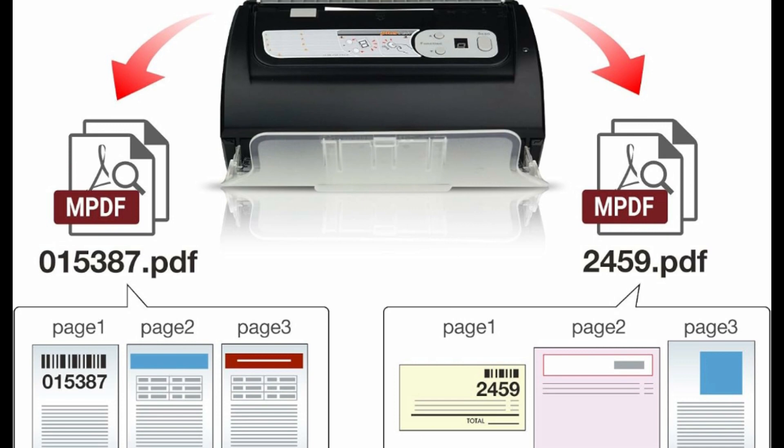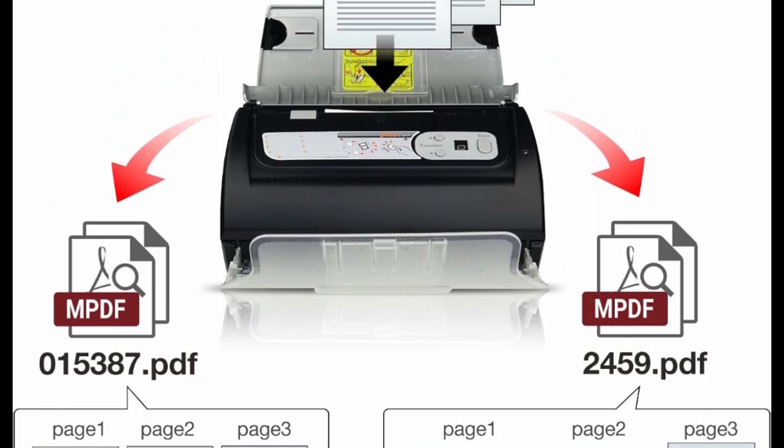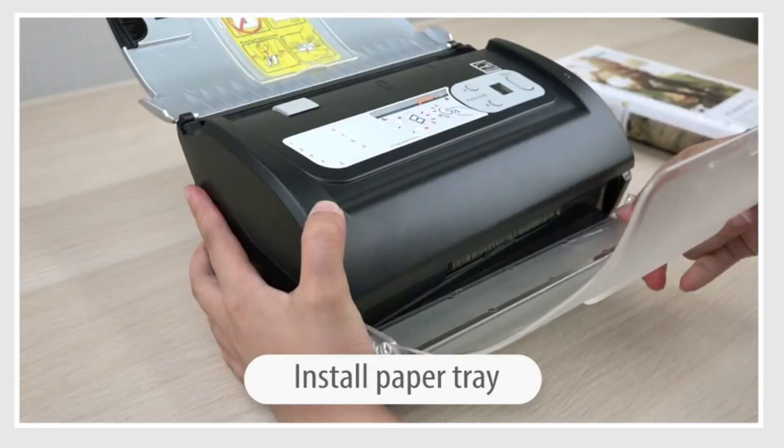Turn paper documents into searchable, editable files. Save scans as searchable PDF files. OCR function included.